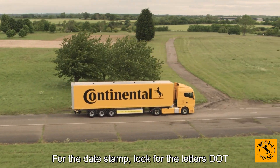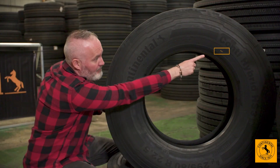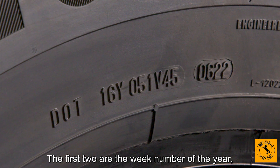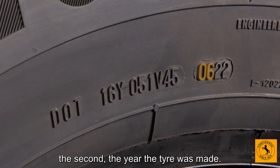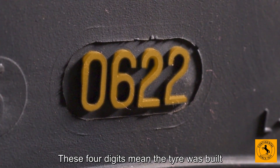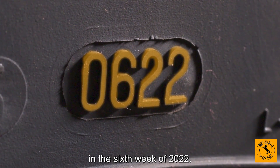For the date stamp, look for the letters DOT and after it four digits in a box. The first two are the week number of the year, the second two are the year the tyre was made. These four digits mean the tyre was built in the sixth week of 2022.